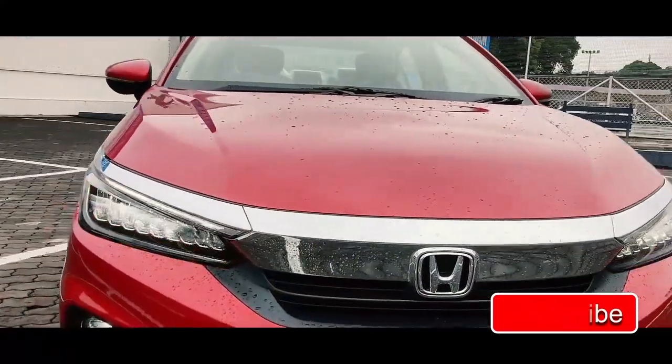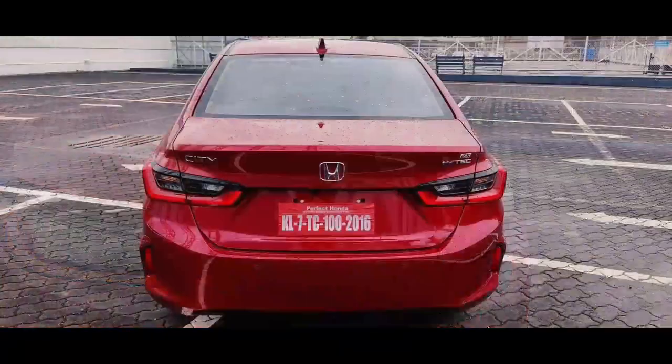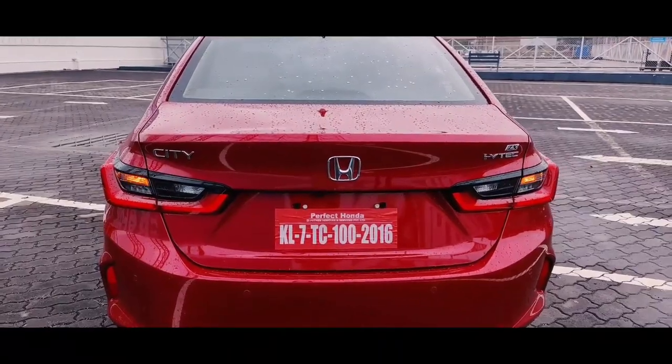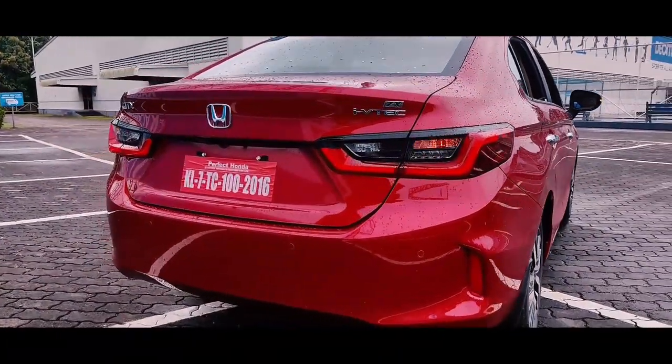That concludes the review of the highest-spec Honda City. Please like this video, comment, and subscribe to our channel for more information. This is Arum, signing out.